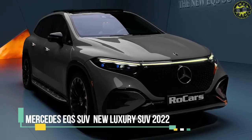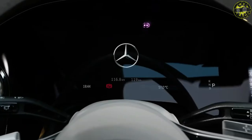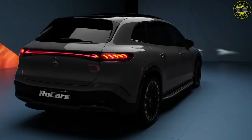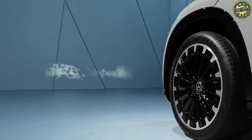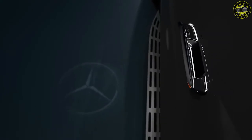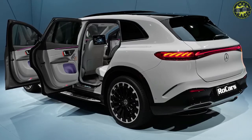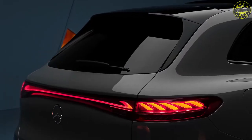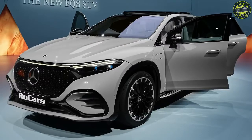Apart from being the most aerodynamic production car in the world, the Mercedes-Benz EQS sedan also baffled us with the sheer number of screens it packed. But being a sedan raised questions about why Mercedes-Benz didn't bring out an SUV with the same caliber — well, that was answered in April 2022 with the unveiling of the EQS SUV. It's everything the sedan was and more.